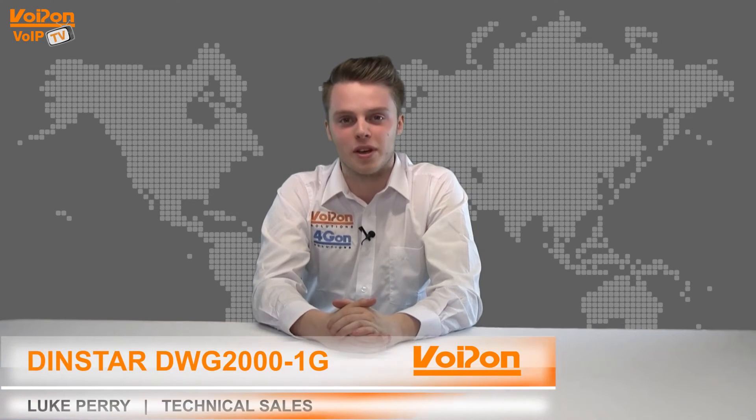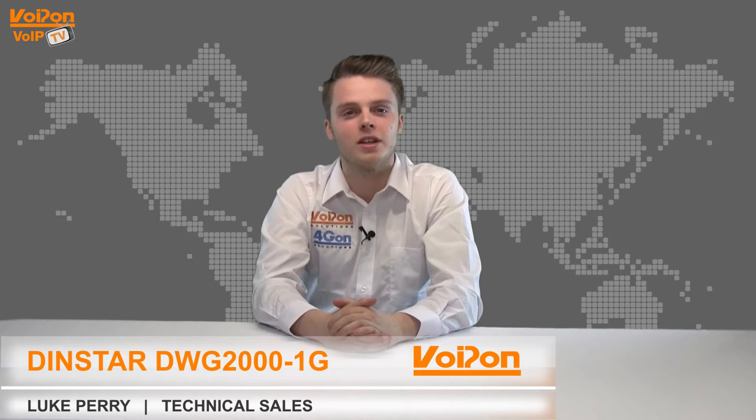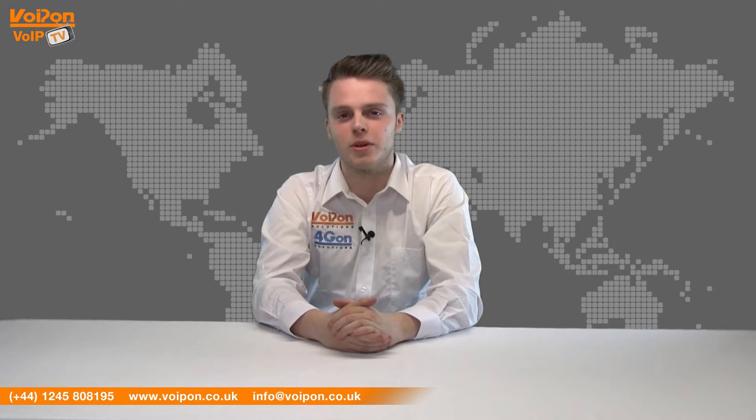Hello and welcome to VoipTV, VoipOnSolutions Video Product Review Channel. I'm Luke Perry, part of the technical sales team of VoipOnSolutions and our sister company Forgion, both leading distributors of communications equipment and serving customers worldwide.